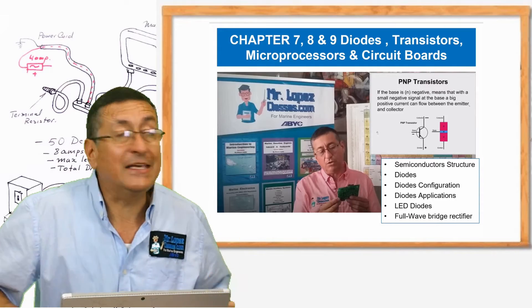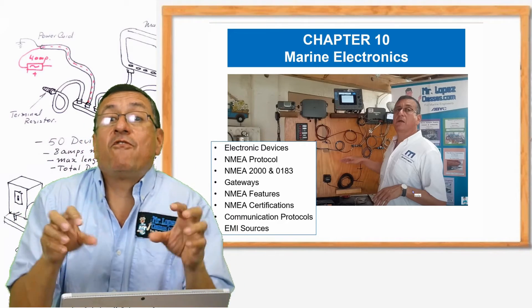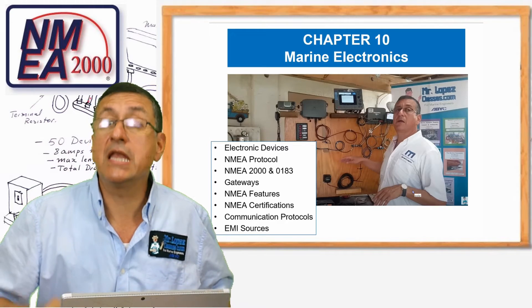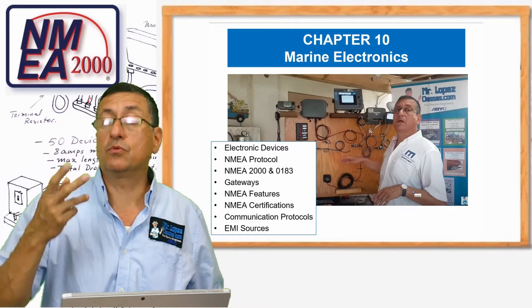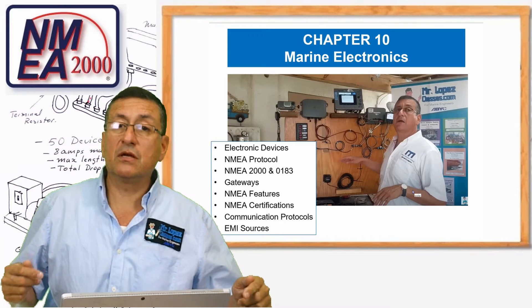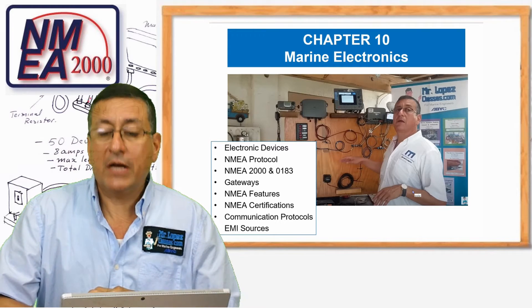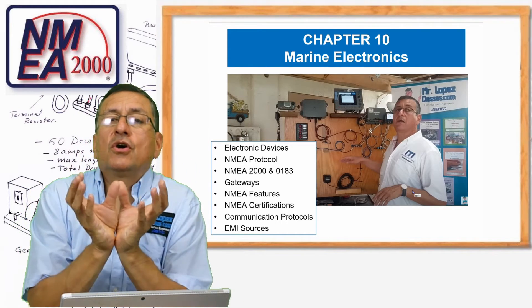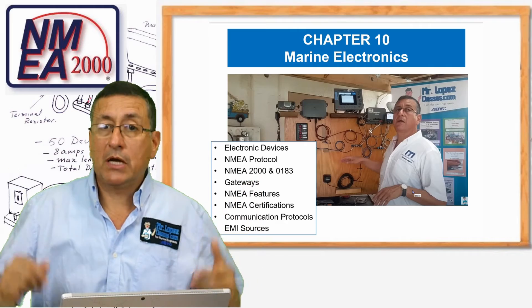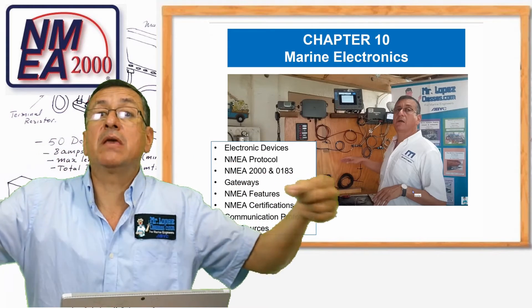Now, we are going to study in chapter 10. This is the beginning of this electronic class for marine application. We are going to start to study the NMEA protocol — the NMEA 2000, the NMEA 0183, the different types of gateway protocols used on the backbone of NMEA. This is a great introduction to understand what is the meaning of the NMEA backbone and how we can integrate all the electronic and electrical equipment in the NMEA backbone.